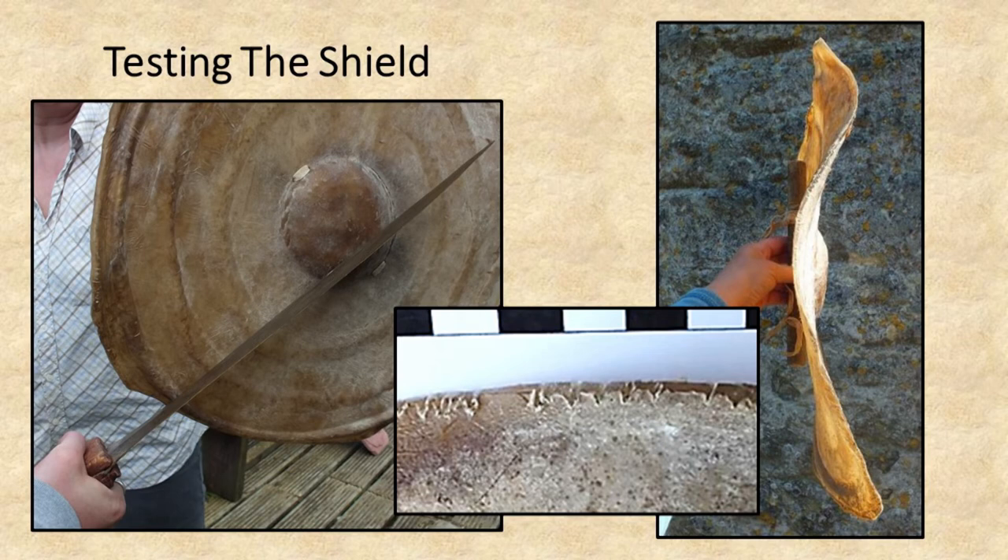But does this processing method produce a shield that can function as a martial object? The left photograph shows the shield being hit using a bronze sword. It was repeatedly struck across the face, hitting the boss and rings and on its outer edge or rim. The shield performed exceedingly well: the point of the sword could not puncture it, and this action only left slight surface scratches. When blows were aimed at the boss, the strike did not cause it to permanently dent or split. In the middle photograph, slight damage can be seen when the shield was hit on its edge or rim, in the form of small notches or nicks. The shield flexed slightly as the edge was struck, but certainly not enough to cause concern that it might fail to protect the person holding it.